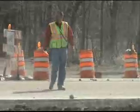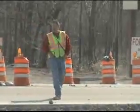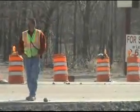Hopefully gain voluntary compliance — to get people to slow down, keep themselves safe, and to protect those workers that are out there on the side of the road doing their job.